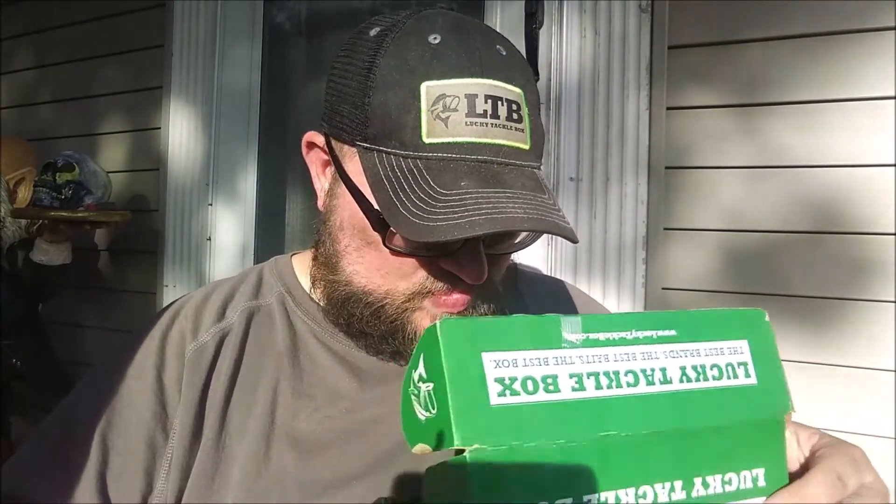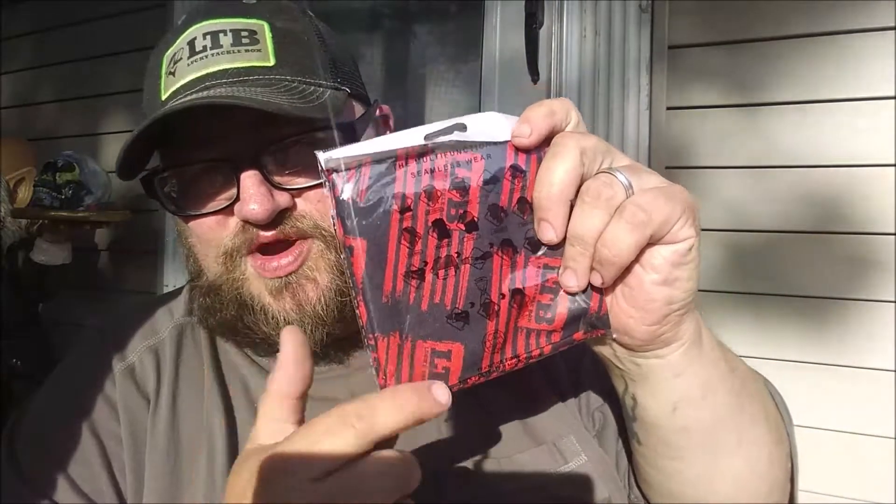I also have a coupon code to get you $5 off your first box if you like. Without further ado, let's go ahead and crack this bad boy open. First things first, it did throw in a hood wrap to keep the sun away from your neck and face so you don't get any sunburn. It's a red and black Lucky Tiger Box flag on there — actually pretty cool.